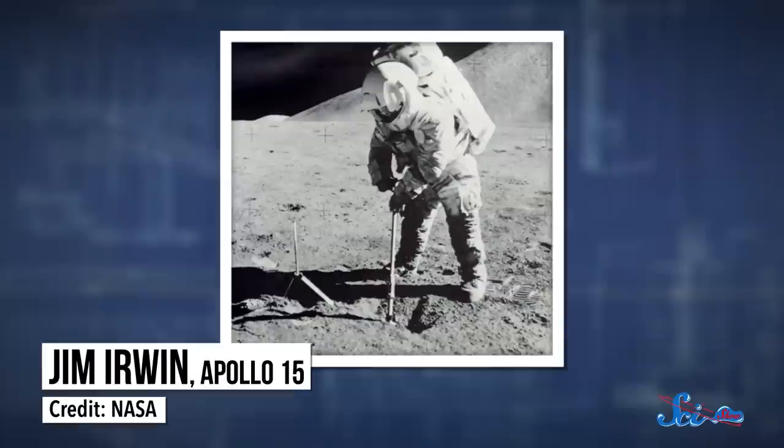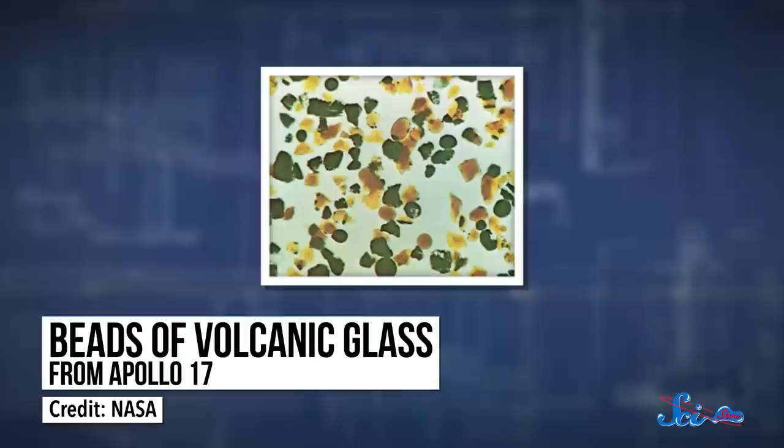We've known for a long time that the moon is full of extinct volcanoes. And when the Apollo 15 and 17 missions went to visit in the early 70s, the astronauts brought back samples of volcanic glass beads, which would have formed three billion years ago as the lava cooled. Scientists have been studying those beads ever since, but it's only now that technology has advanced enough for researchers to accurately measure their carbon content.